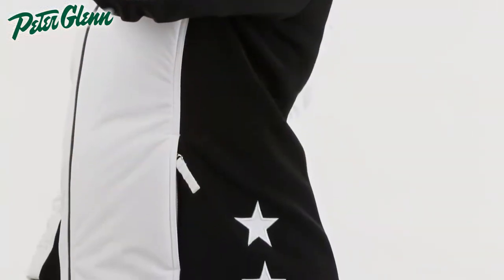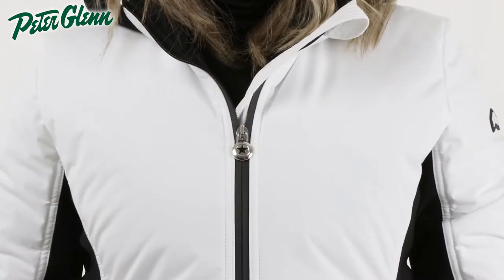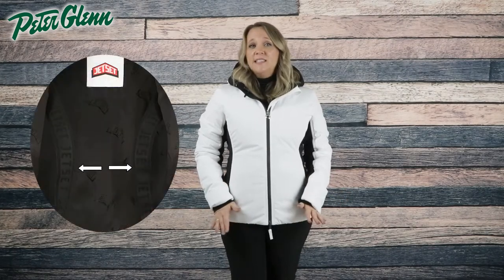Inside and out, the Grace insulated ski jacket flaunts superior attention to detail and style. The exterior has high-end features with contrasting stretch fabric on the sides that provide a flattering fit, embroidered stars, and Jet Set branded details. It also has their signature inside suspender straps so your jacket can be easily carried on your shoulders when not being worn.